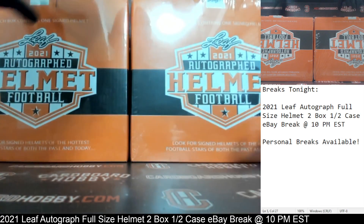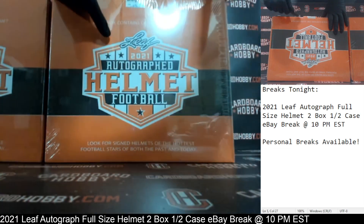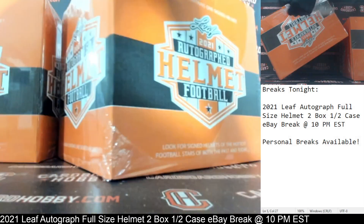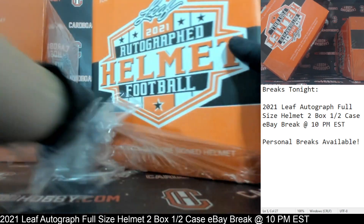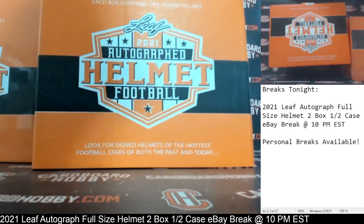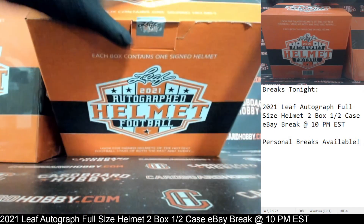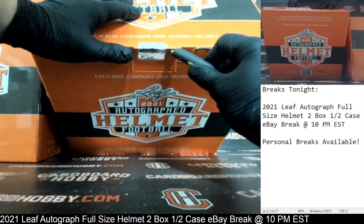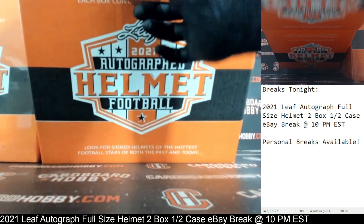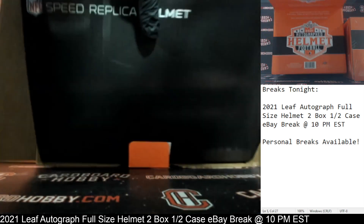Two boxes here. 2021 Leaf Autograph Full Size Helmets — getting the plastic off box number one. Let's crack the seal. Good luck, everybody. Your first Autograph Helmet coming your way.